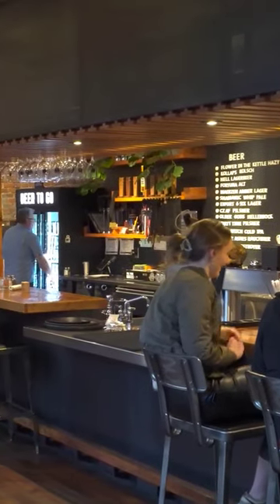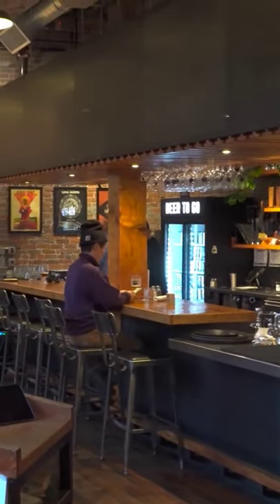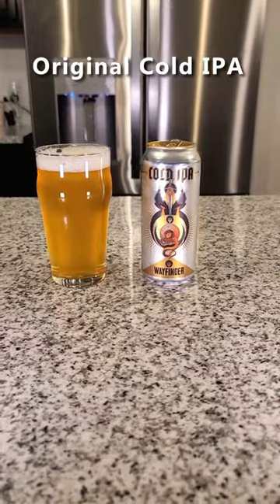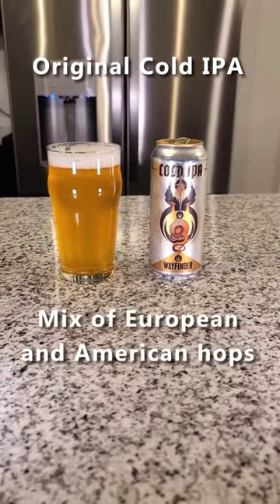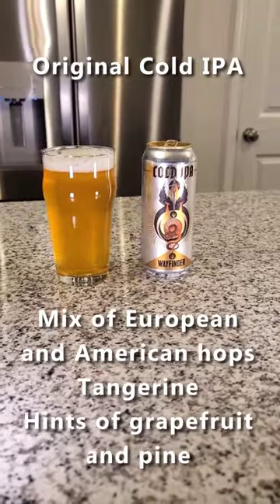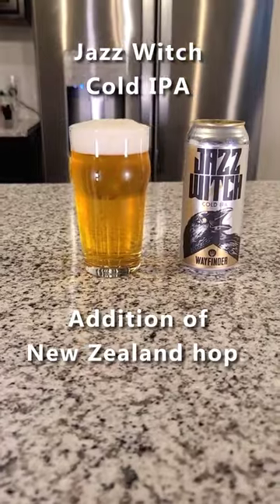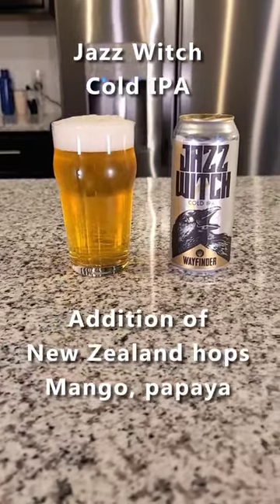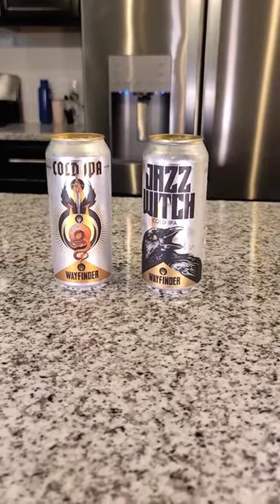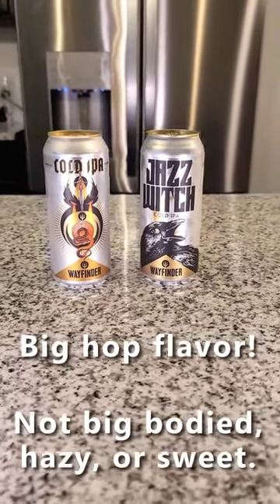I tried some of Wayfinder's cold IPAs while in Portland recently, and they definitely showcase their hops without being too overwhelming. Their original cold IPA uses a mix of European and American hops, giving it citrus flavors with tangerine and hints of grapefruit and pine. Their Jazz Witch cold IPA adds New Zealand hops to the mix, shifting the flavor towards tropical fruits with mango, papaya, and hints of mandarin orange. These are great beers if you want big hop flavor without being big-bodied, hazy, and sweet. Thank you.